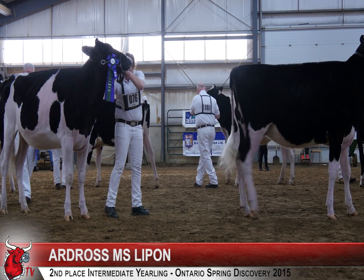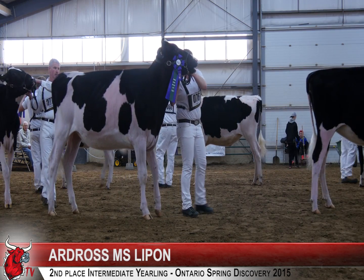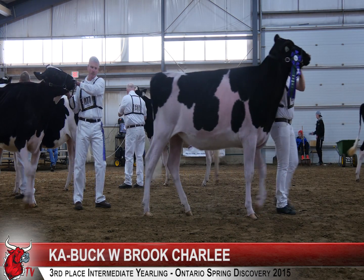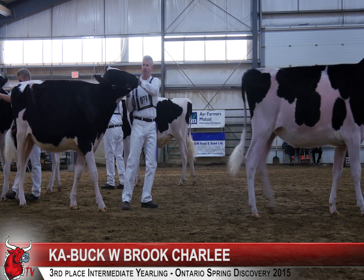A heifer in second over a heifer in third — a heifer that shows us so much breed character, so much more femininity, so much more cleanliness up through her head and her neck, and that carries all the way through this extremely stylish heifer. A heifer in third over a heifer in fourth has an advantage today just in the way she handles her loin.